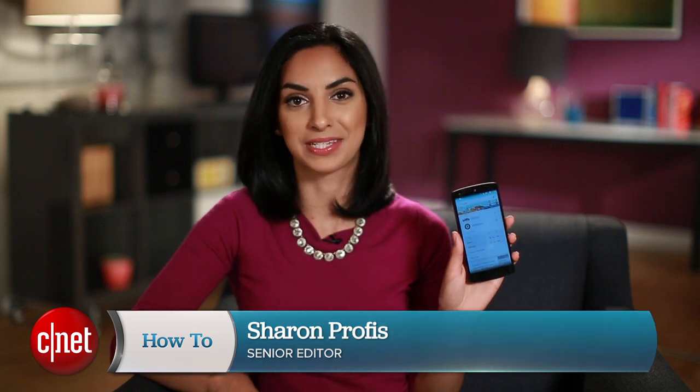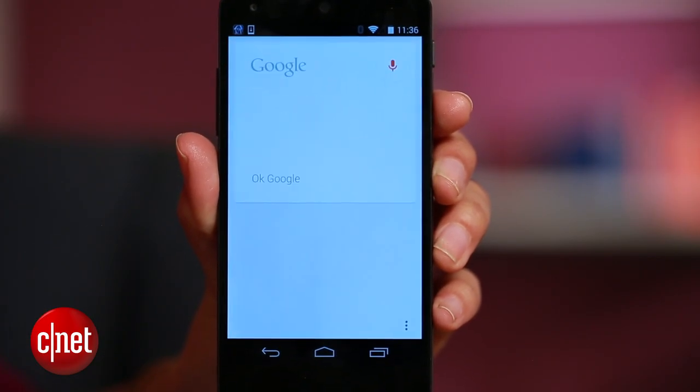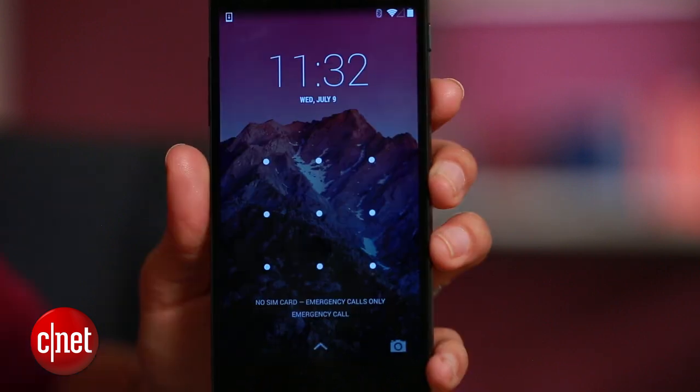Google Now just keeps getting smarter, and this time a new feature lets you access the personal assistant from anywhere on Android. With Google Now Everywhere, you can say 'OK Google' while you're in other apps and even from the lock screen.